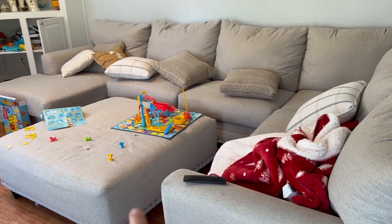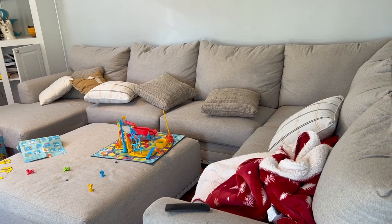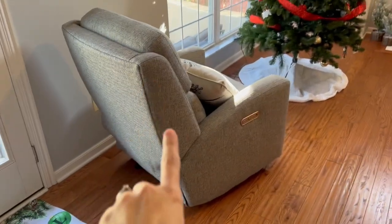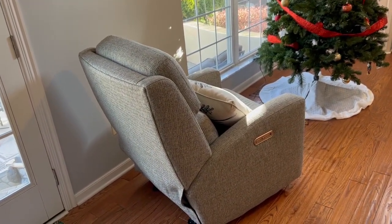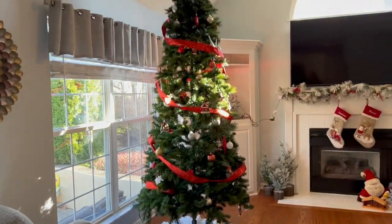One of the main rooms that we've done a lot to is the living room, which makes sense because we're in there the most — we're there every night. First of all, we bought a new couch and an ottoman from Big Sandy Superstore, and it's huge and awesome. Along with the couch, we also bought a new electric recliner that we can plug in and move the legs up and down, and we love that.